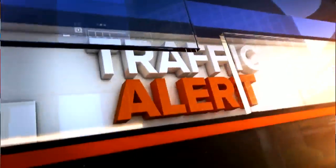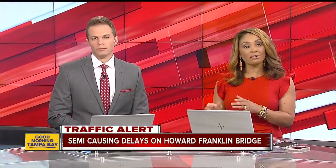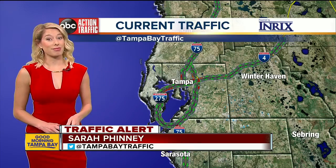A breaking traffic alert: the Howard Franklin Bridge is a mess right now. An accident involving a jackknife semi is causing major backups. We want to head straight over to traffic anchor Sarah Finney. Sarah, you were telling me just a little while ago this could be a while before this is all cleared up.